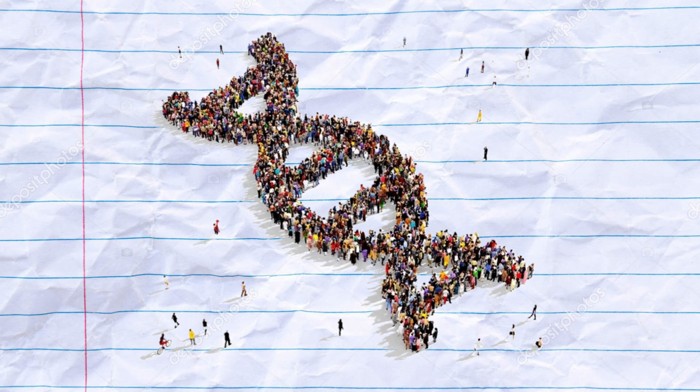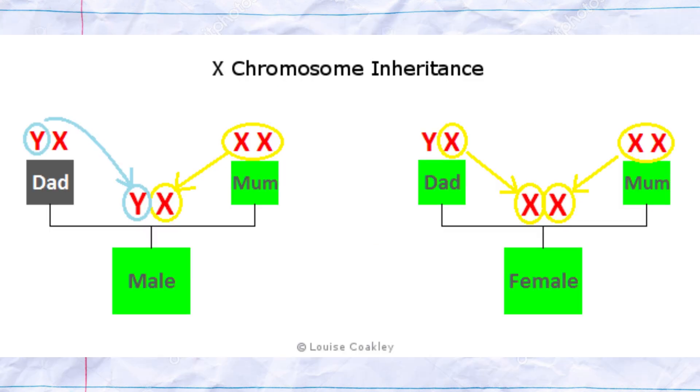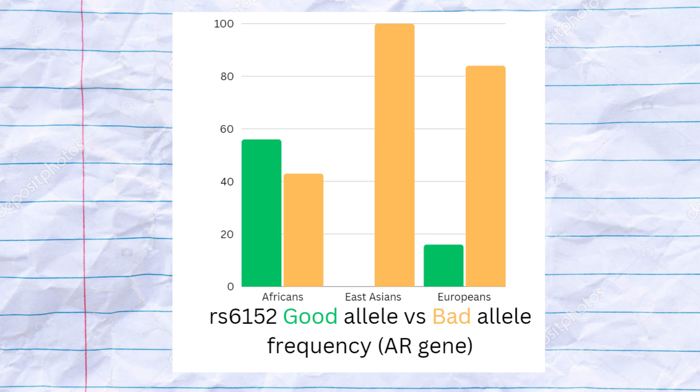Several genes have been implicated, including the androgen receptor gene, which is located on the X chromosome. The AR gene encodes the receptor protein that binds to DHT. Variations in this gene can influence the sensitivity of hair follicles to DHT. Being located on the X chromosome means that boys inherit their single functional copy of this gene from their mothers. Within the AR gene, there is an SNP which is strongly linked to protection from male pattern hair loss.